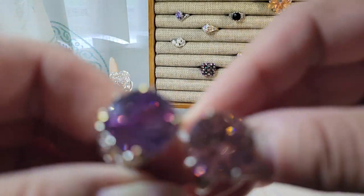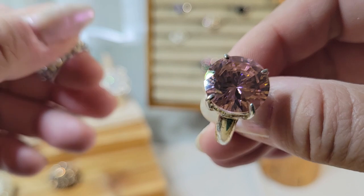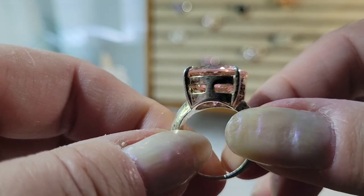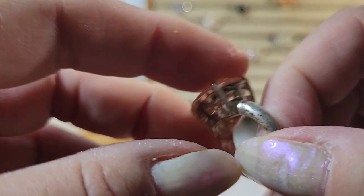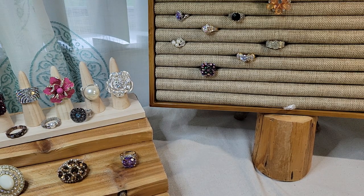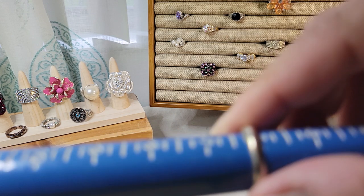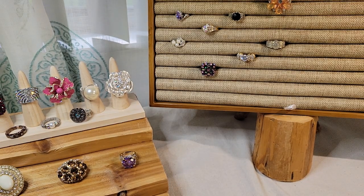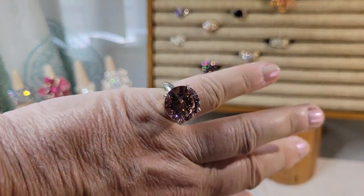Here's another big chunky one, kind of like the purple one but this one is pink. Sparkly. It doesn't have all that embellishment like the other one. Silver tone band, looks like it's starting to wear away a little bit. Don't see any markings. About six and a quarter.